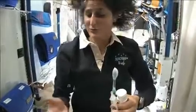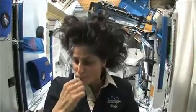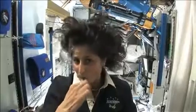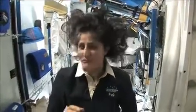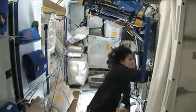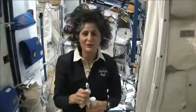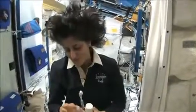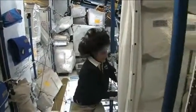A lot of people ask what you do with the toothpaste after you brush your teeth. Two options: swallow it — it's sort of like mouthwash, but it tastes a little gross — or you can just spit it out in a paper towel and not worry about it. Swallowing it I wouldn't recommend at home. I'm only up here for four months, so it's not that bad.